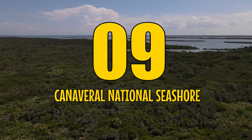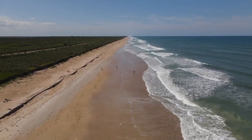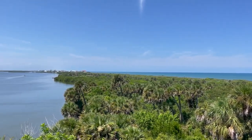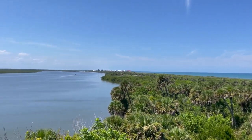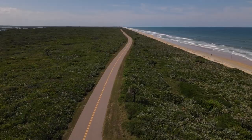Number 9: Canaveral National Seashore. This year-round park in northeastern Florida offers epic birdwatching, hiking, and backcountry camping, as well as 24 miles of undeveloped barrier island beaches to relax and sunbathe.